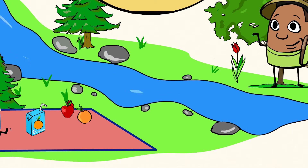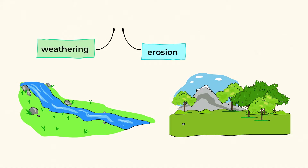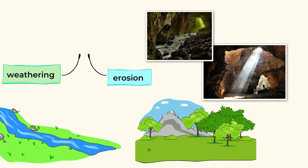Weathering is when wind or water breaks apart or changes rocks, like what's happening in this river. The rocks are getting smoother and smaller because the water is slowly breaking them down. Sometimes those smaller bits of rock are swept away and moved somewhere else entirely by the water and the wind — and that is called erosion. In this river, weathering and erosion work as a mighty team to change this riverbed and the land around it. In fact, weathering and erosion shape our land in many different ways.